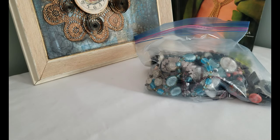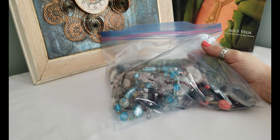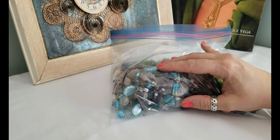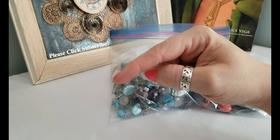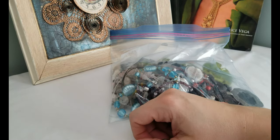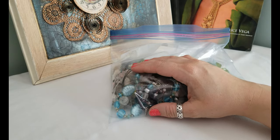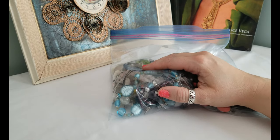Hi everybody, welcome back to my channel Pixel and Frisket Finds, my name is Michelle. I have a new haul here for us today — a little lot I picked up on the weekend for $10. It's mostly necklaces but we're gonna rip in here and see what we have. If you haven't already, click subscribe or click my channel icon in the corner — the little circle with the two robots in love — and that'll take you to my channel with playlists of hauls and lots of sparklies. Hit the bell icon and you'll be notified every time I post.